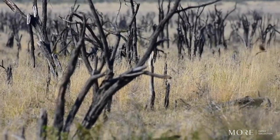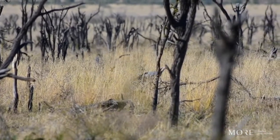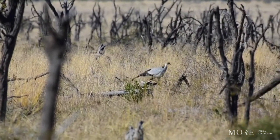Their beautiful long legs give them a height advantage over the ground, so they can almost look down — a bird's eye view, excuse the pun — to spot prey a lot more easily. It also helps them to navigate easier through the grass so they don't get tangled up.